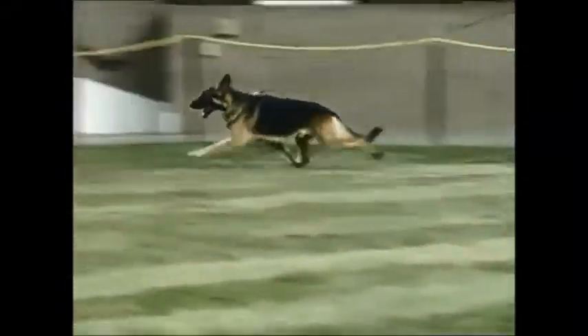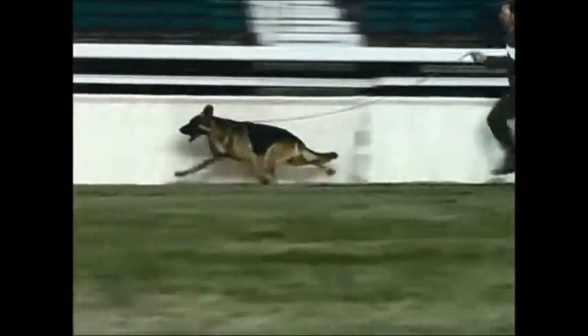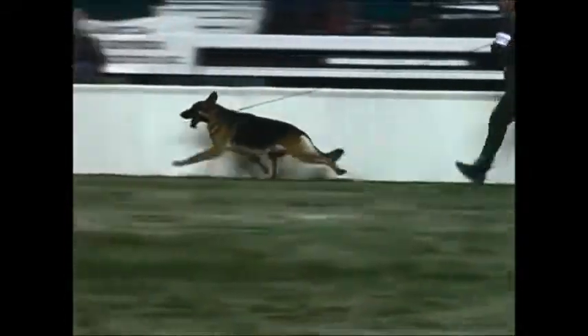Enthusiastic mover who follows through really well. His back doesn't change. Covers a lot of ground in a single stride.